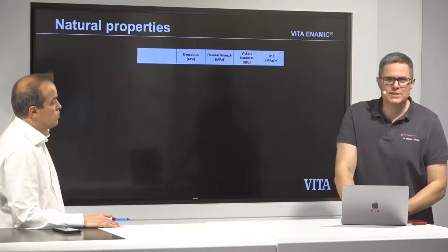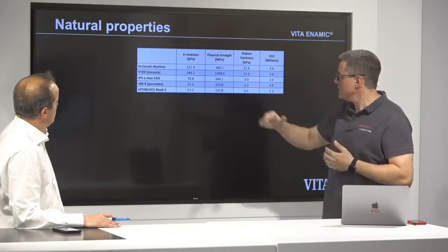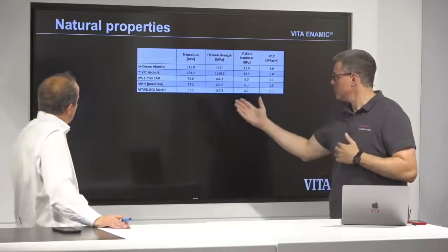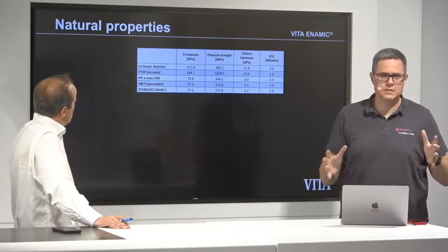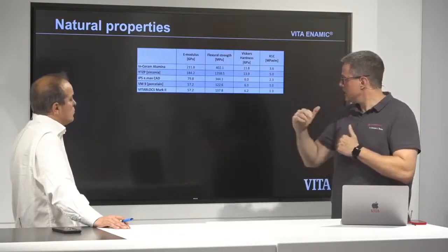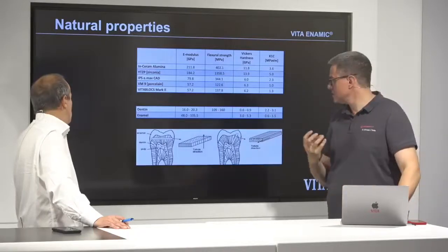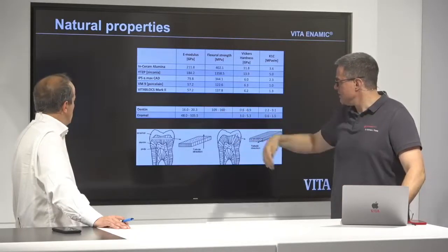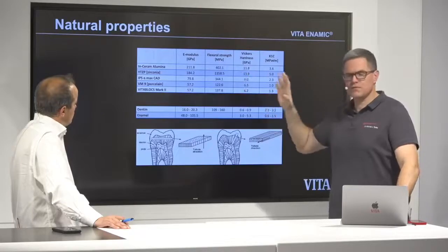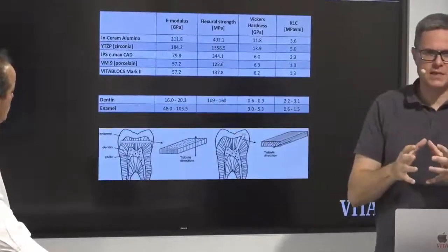For the last property slide, we have different materials: interim alumina — nearly gone from the market — zirconia, IPS e.max CAD or glass ceramic, porcelain, and Mark 2 as a feldspathic silicate ceramic. Focusing on the E-modulus, we see over 50 gigapascal. When we look at tooth structure, dentine and enamel are different — enamel is over 50 gigapascal, so all these materials are in the range of enamel. But dentine is around 20 gigapascal.